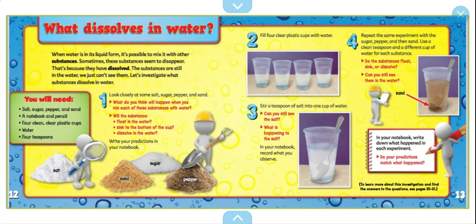You will need salt, sugar, pepper, and sand, a notebook and pencil, four clean and clear plastic cups, water, and four teaspoons. Look closely at some salt, sugar, pepper, and sand. What do you think will happen when you mix each of these substances with water? Will the substances float in the water, sink to the bottom of the cup, or dissolve in the water? Write your predictions in your notebook.